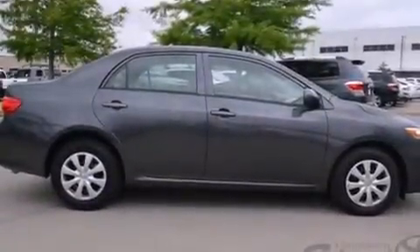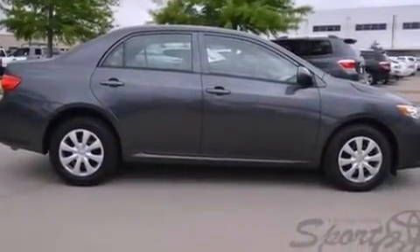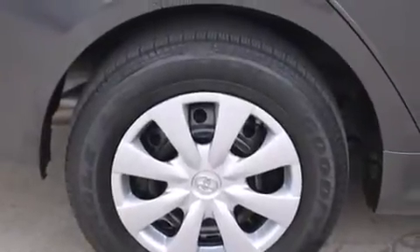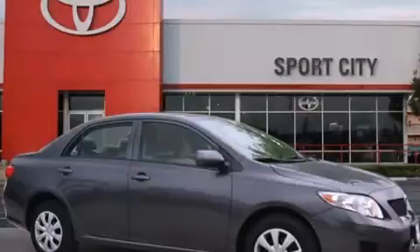With an EPA estimated rating of 34 miles per gallon on the highway, this vehicle helps leave money in your pocket where you want it. Please call today to reserve this vehicle for a test drive.